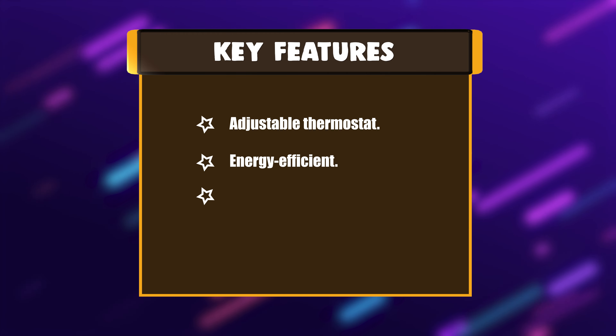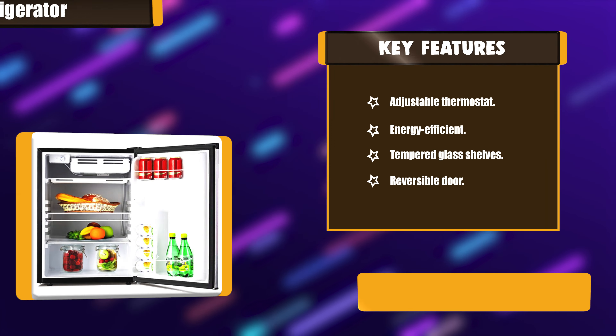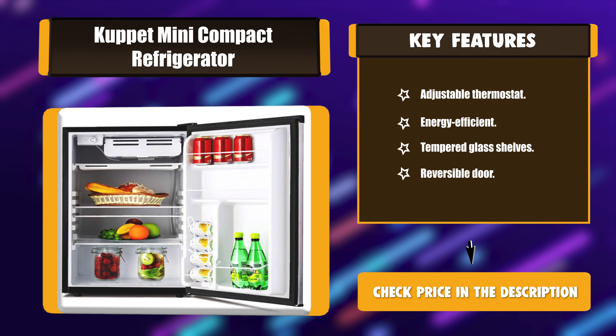Key Features: Adjustable Thermostat, Energy Efficient, Tempered Glass Shelves, Reversible Door.